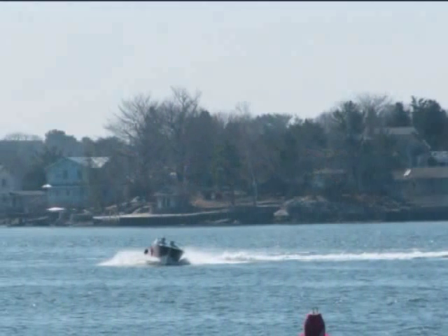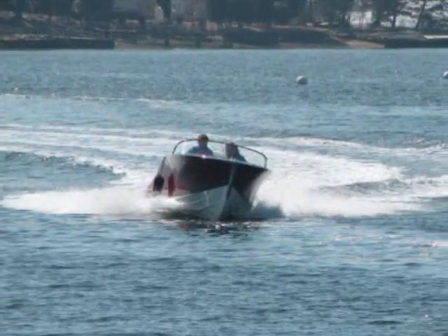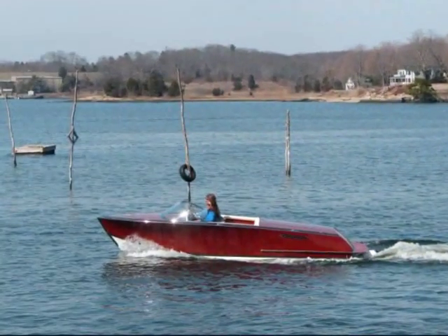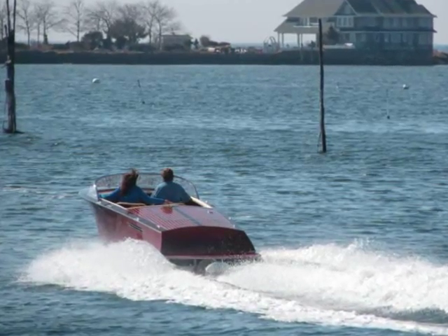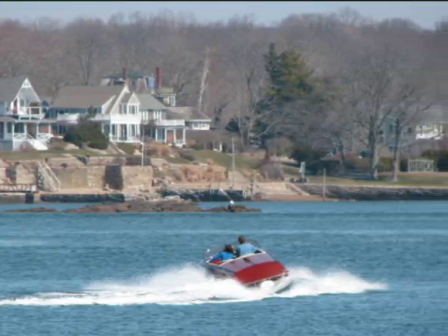Welcome to the Destino 20. We at Destino Yachts are proud to present our 20-foot mahogany runabout. This is a boat designed and constructed for the discriminating boater who wants the beauty of the old classic wooden runabout but with the benefits of modern technology.